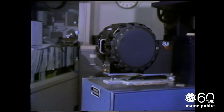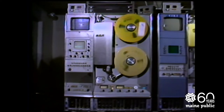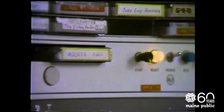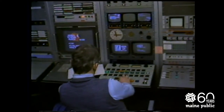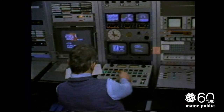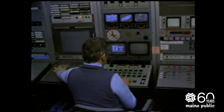He can control two slide projectors, two film projectors, the four videotape machines, and several audio cartridge tape machines from this position. He can also choose from three different live sources of programming: either the satellite system, the microwave ground link, or live studio production.